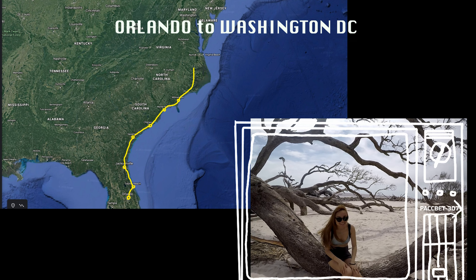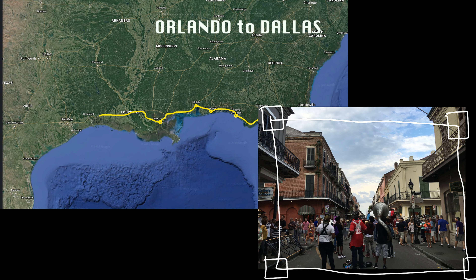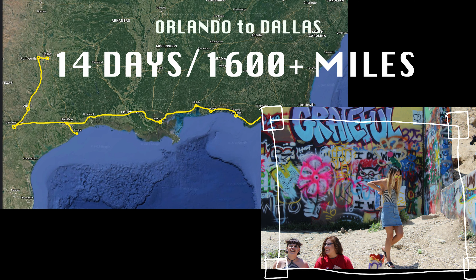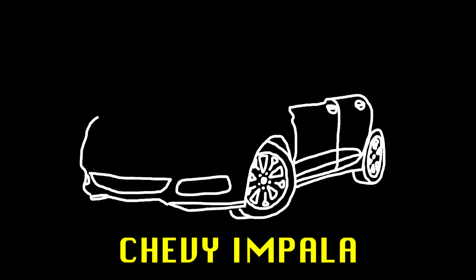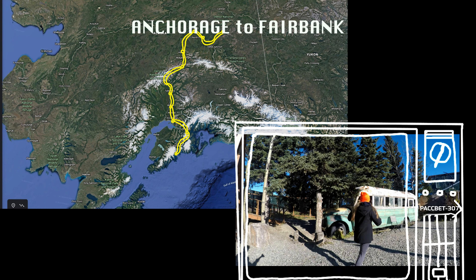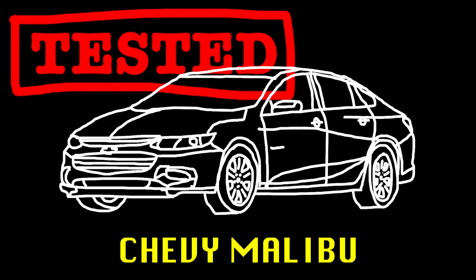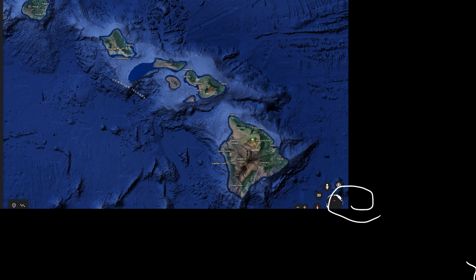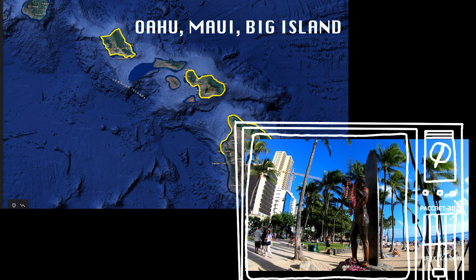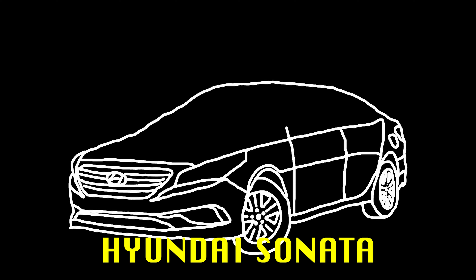In 2008 we drove along the East Coast, and in 2016 we did a Gulf Coast road trip living out of the Chevy Impala. In Alaska we drove the Chevy Malibu, and in Hawaii we were living out of the Hyundai Sonata. All of these cars were really comfortable.